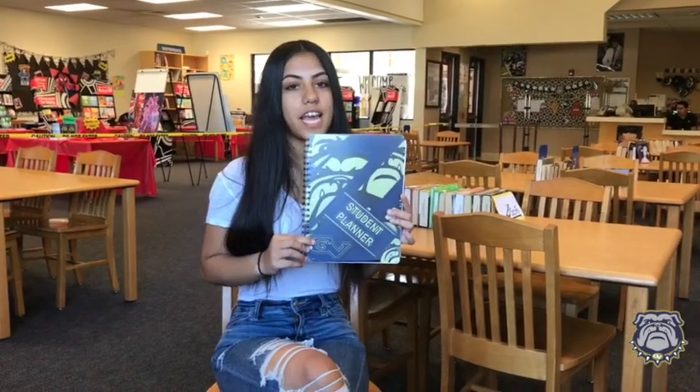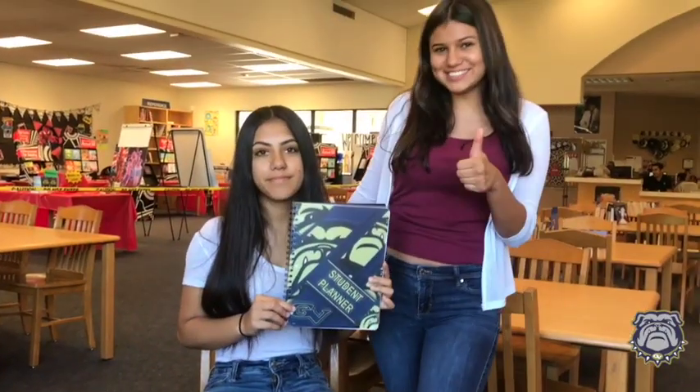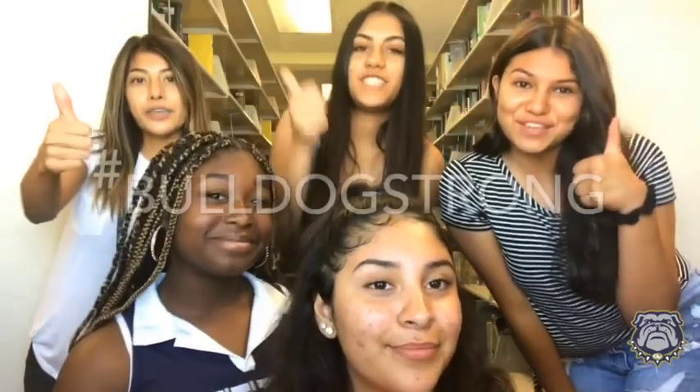With this planner, my life is now organized. I agree. Thank you, GVHS.